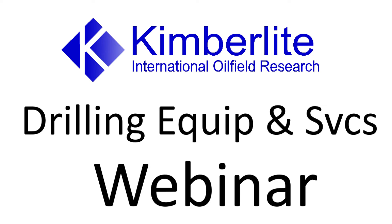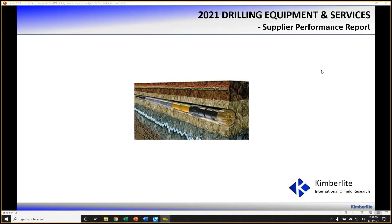Welcome to the Kimberlite Drilling Services webinar. My name is David Batt, President of Kimberlite Research, and I'm glad that you're able to join us today. This is the 11th in the Kimberlite webinar series. Our past webinars have included reviews of many of the oil field products and services commonly used in the industry, such as hydraulic fracturing, artificial lift, cementing services, surface wellheads, subsea equipment and services, and others.